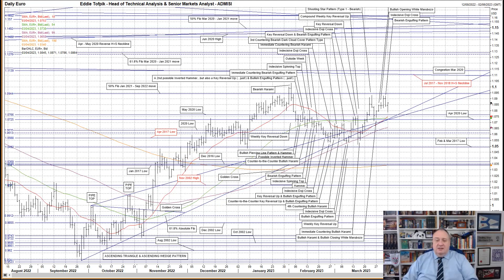Beyond that, the next levels to look at are the July 2017 to November 2018 head and shoulders neckline currently at 111.08, and a congestion from March 2020 centred around the 111.39 area. So far today, a slightly higher open then a move lower towards the May 2020 low at 107.66. Prices have since moved back up to just above where we opened.